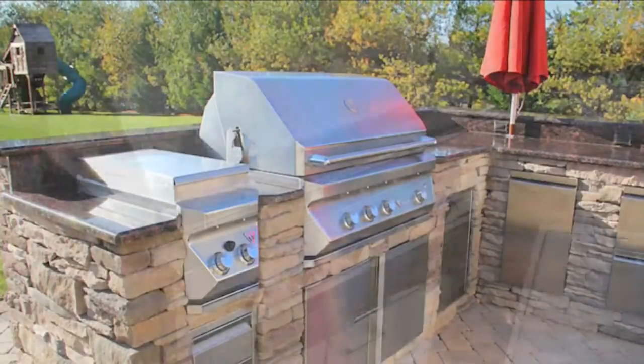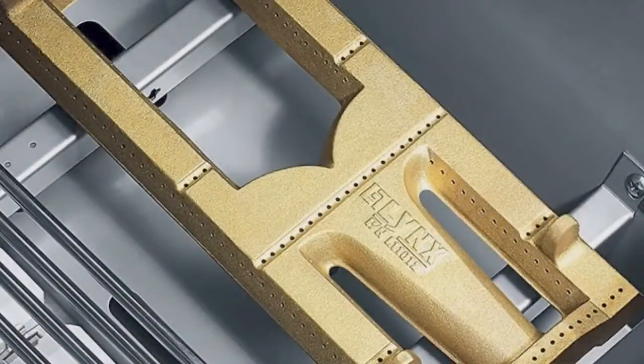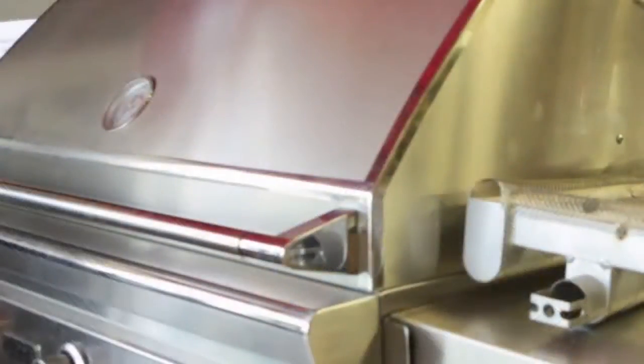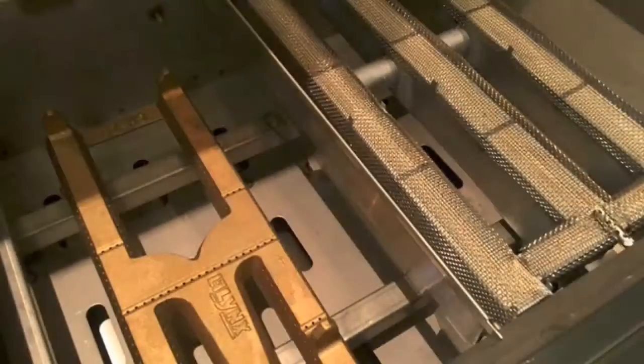Your outdoor kitchen will look great for years to come. True 18-gauge 304 stainless steel — that's one grade below surgical quality. Our stainless steel does not have cheap metal extenders like aluminum mixed in.